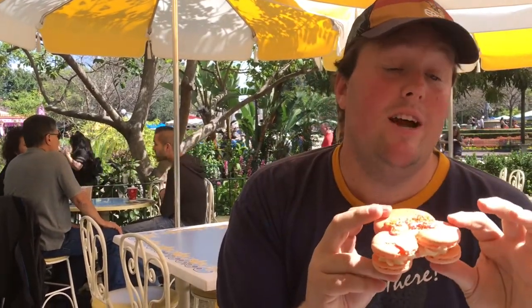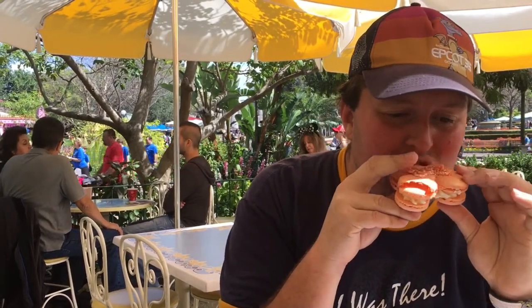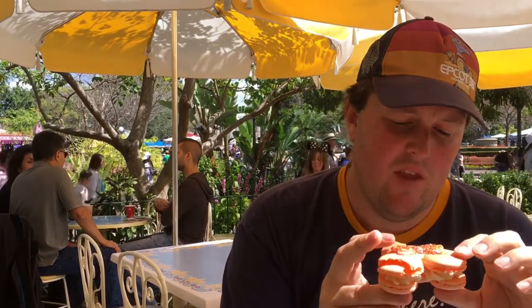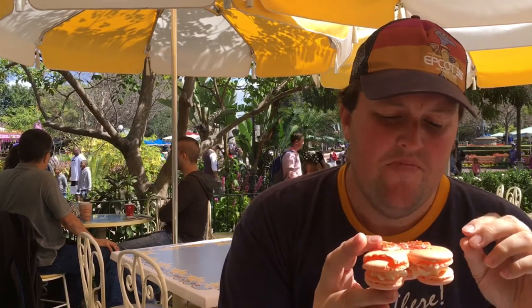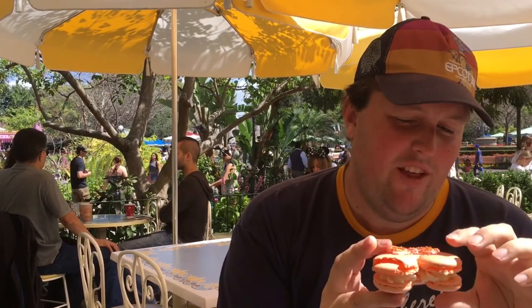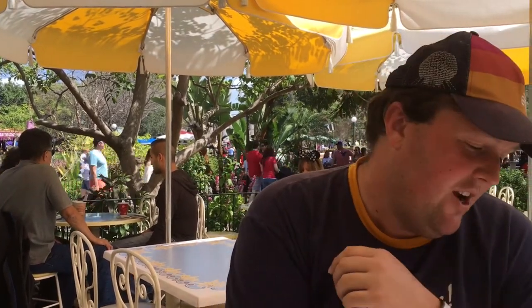So first thing I'm going to try is the famous rose gold macaroon. It's got many years on it. It's gold, it's cool looking. So let's try this out. That's really good. It's got strawberry and lemon flavored cream in the middle. It has a really, really good flavor to it. So whether you care about the rose gold thing or not, this is really tasty. I highly recommend trying it.